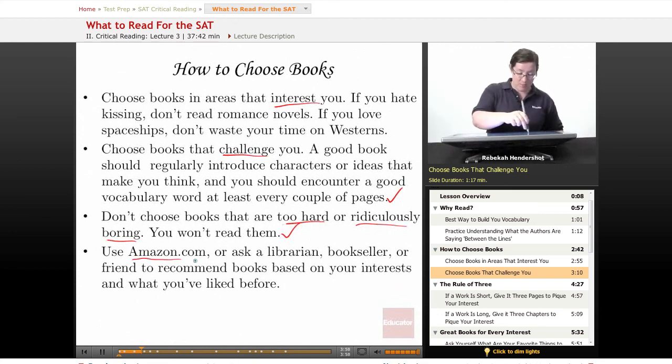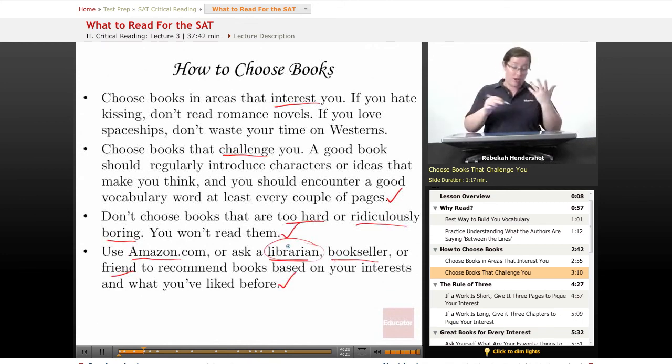Also, use Amazon.com or ask a librarian — librarians are awesome — a bookseller, or a friend to recommend books based on your interests and what you've liked before. Amazon actually has a really good feature called Recommendations for You; they'll look at books that you've bought or books that you say you own, and they'll recommend new books for you. Honestly though, there is no better resource than either a librarian — they are experts on all the books ever, they are awesome — or a friend who knows you and knows your interests. If you have a friend who likes to read, ask them to set you up with a book.